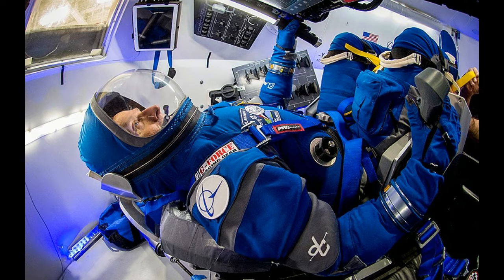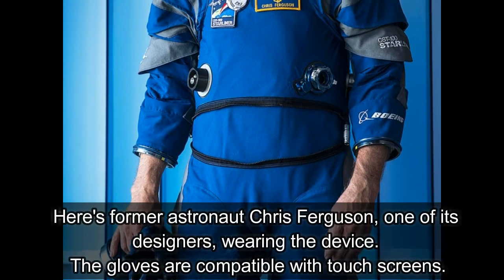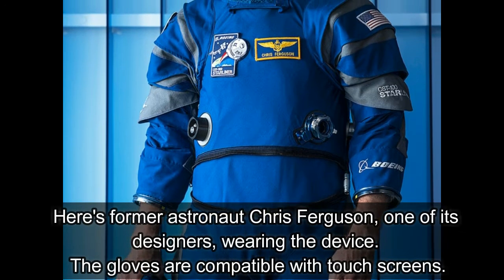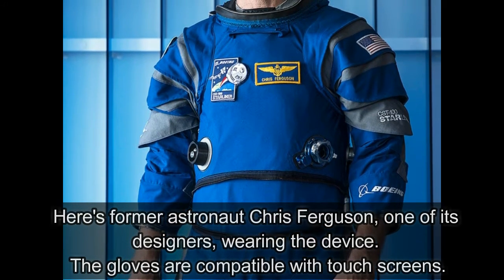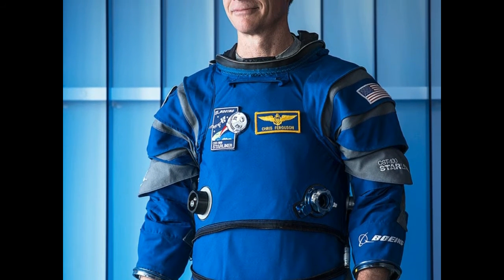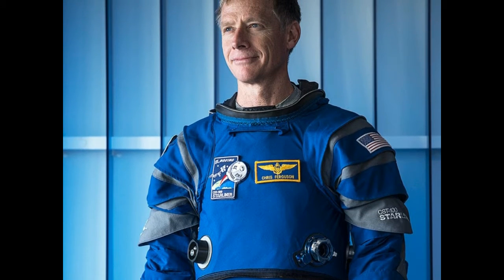However, two aerospace companies — SpaceX and Boeing — are working hard to fulfill contracts for NASA to build and launch astronauts to low-Earth orbit as soon as 2018, a delay of about three years. SpaceX is working on its Dragon spacecraft while Boeing is developing and testing its CST-100 Starliner spacecraft.